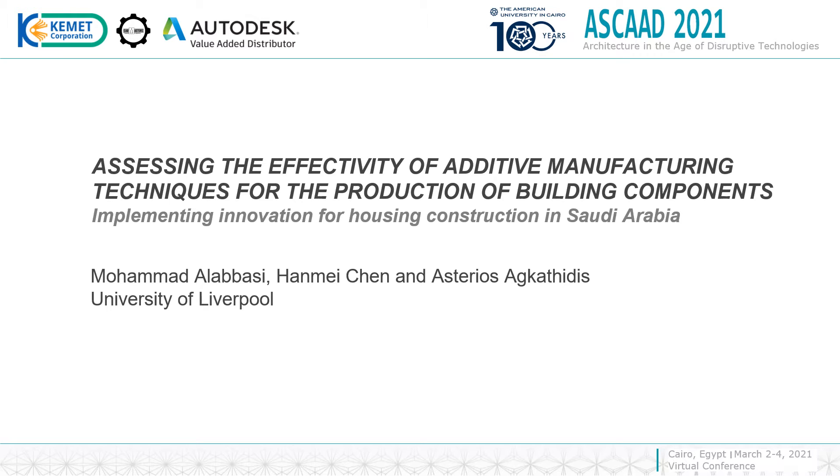Hi everyone, this is Mohamed El-Abbasi, a PhD candidate at the University of Liverpool. My PhD supervisors are Mr. Esterius Agatidis and Dr. Hamid Chen.